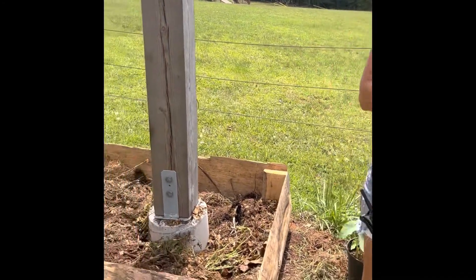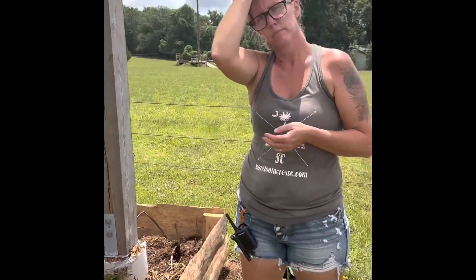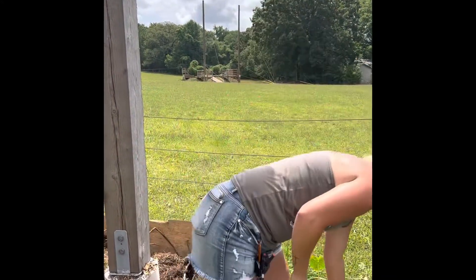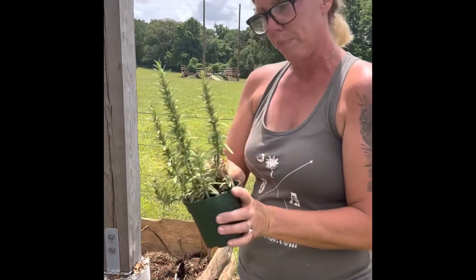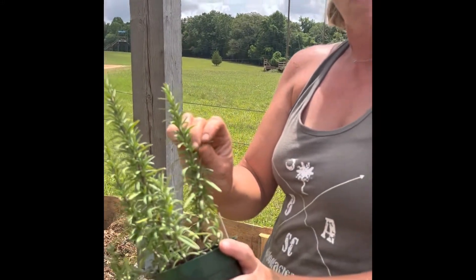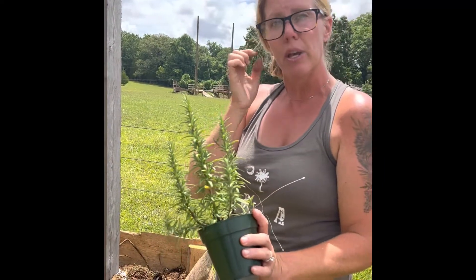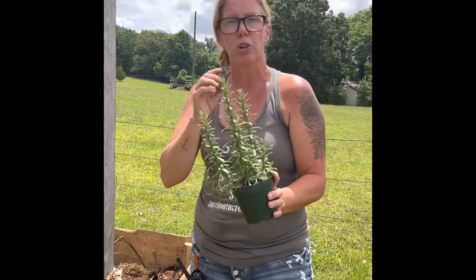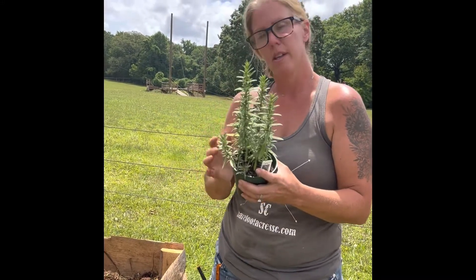How long will it take once you plant these in there for you to start using them? Most of these you can actually start using right now. This rosemary right here is really pretty — it's more of a blue rosemary — and you can cut these leaves now and use them fresh. Throw them on your potatoes, throw them on your chicken. But obviously I want to let it get a lot bigger so I can get future cuttings for months or years to come. That's awesome!